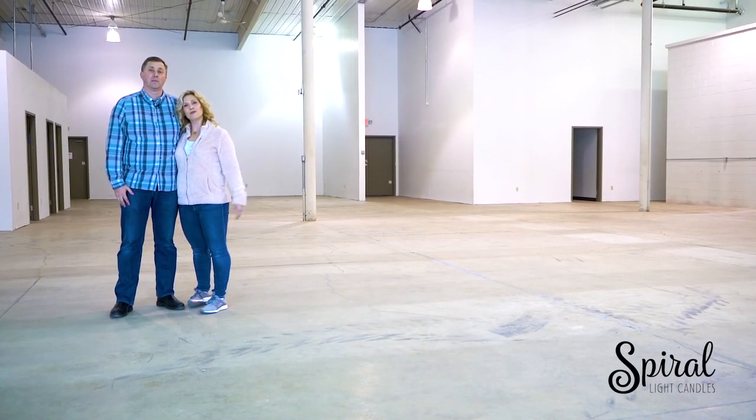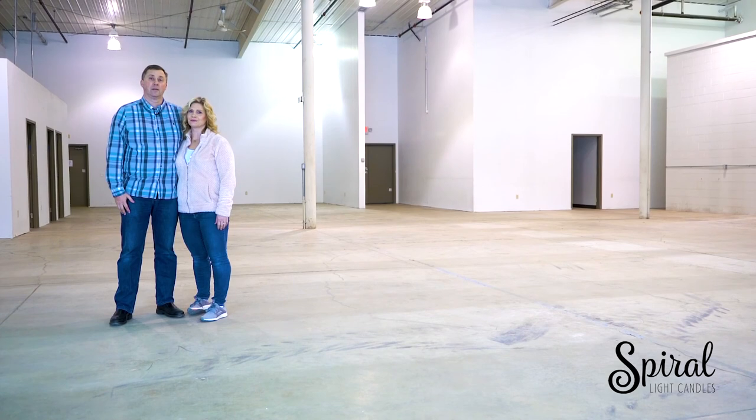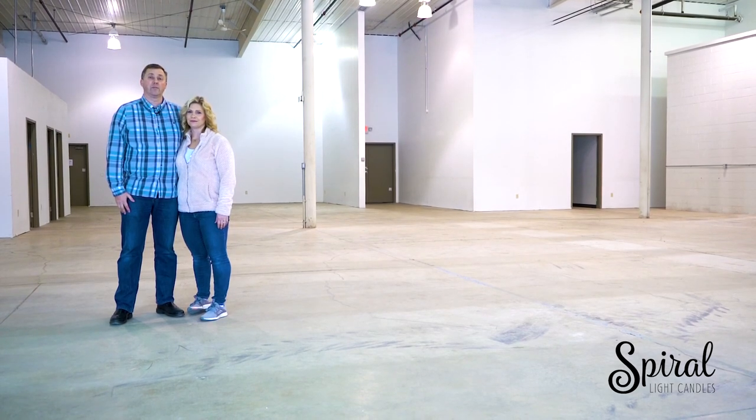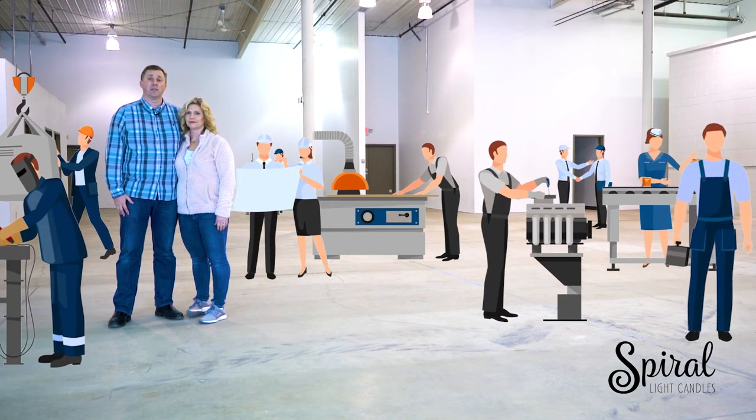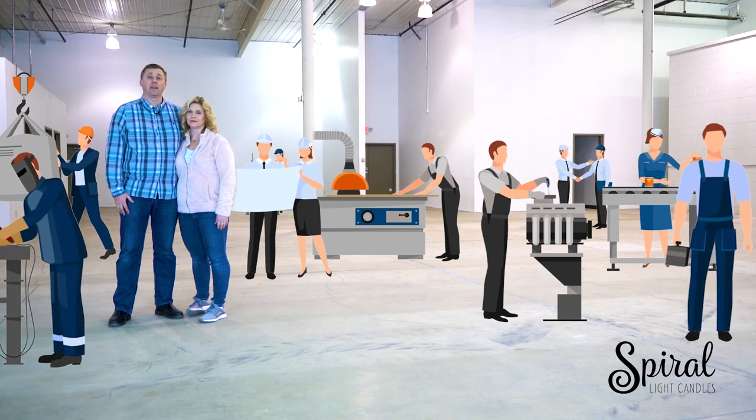And here it is — welcome to the new home of Spiralite candles. This is where you come in. We've got the space but we need your help to fill it. We designed new equipment and custom machines that can take this brand to the next level. All we need is your help to make it all happen.